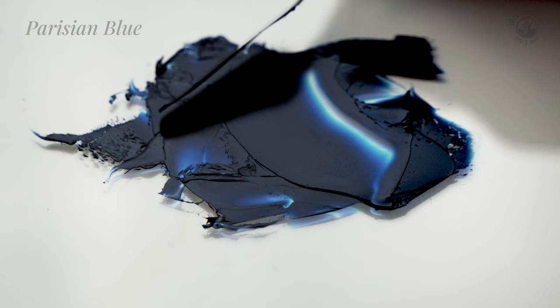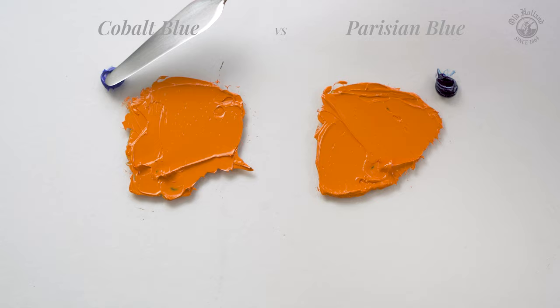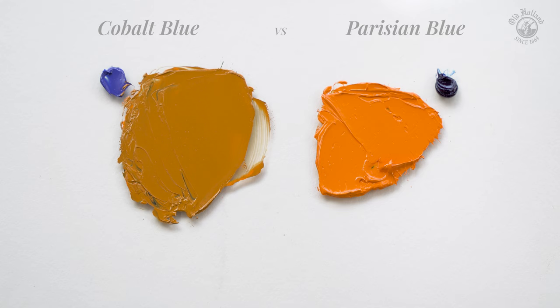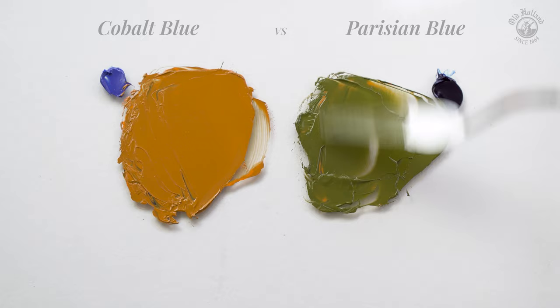For example, it can be very beautiful to softly mute a vivid color, like this cadmium orange, with a grey or a tiny bit of blue. Since cobalt is a very subtle color, it is quite suitable for this task, giving us a nice and warm muted brown orange. Parisian blue, however, is so strong that it's not so easy to softly mute a color down with it. Even a tiny bit will very quickly prevail or even ruin your whole mixture, turning it into a muted green in this example.